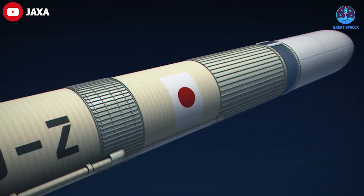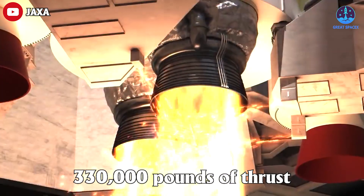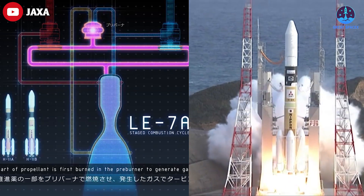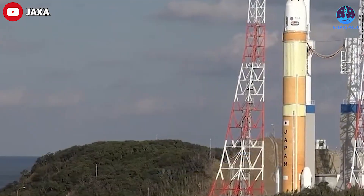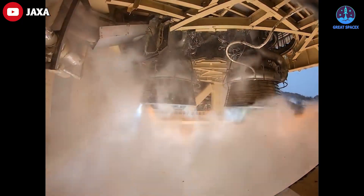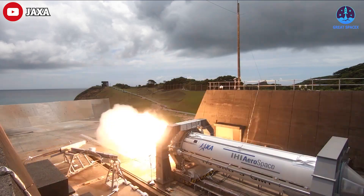The maiden flight of the H3 rocket features two LE-9 core stage engines, each producing more than 330,000 pounds of thrust — a third more powerful than the LE-7A used on the H2A rocket. Future H3 missions could fly with three main engines, allowing the rocket to lift off without the need for any solid rocket boosters.